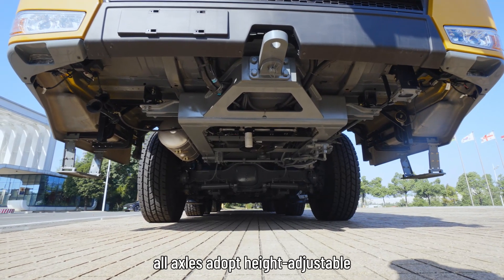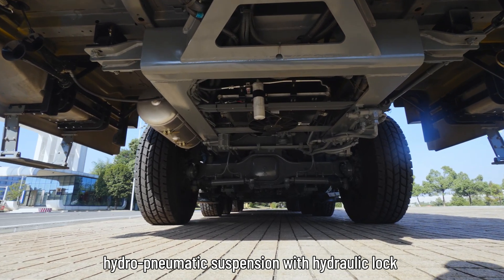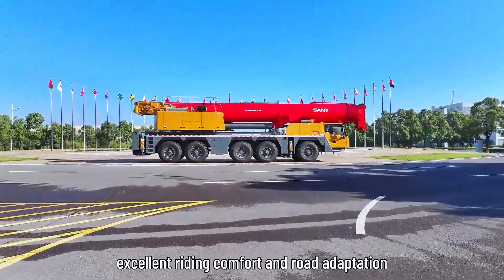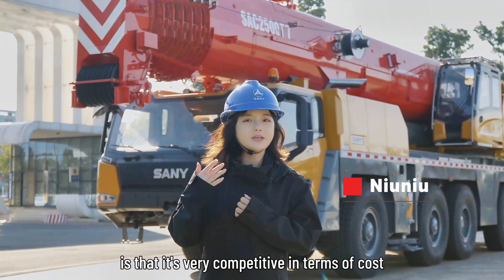In addition, all axles adopt highly-adjustable hydropneumatic suspension with hydraulic lock, which gives our SAC 2500 excellent riding comfort and road adaptation.